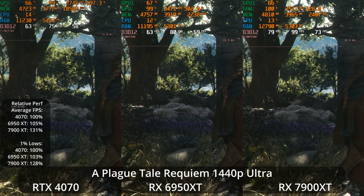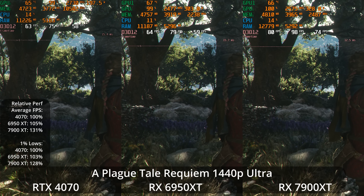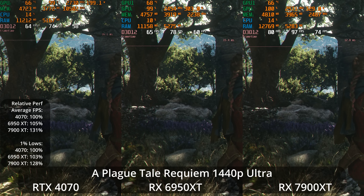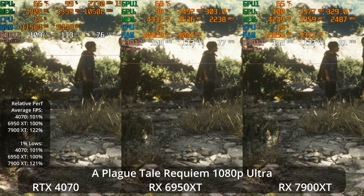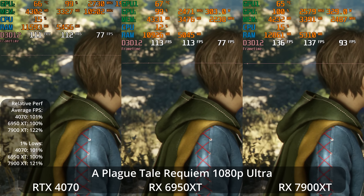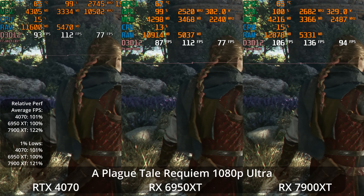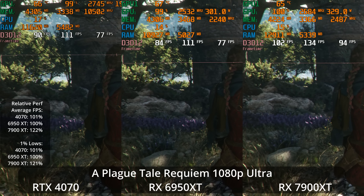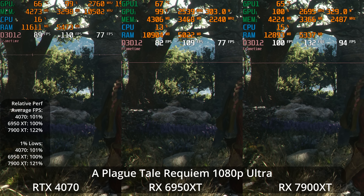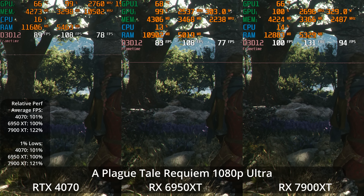The lower the resolution goes, the 4070 seems to benefit since it has more limited memory bandwidth. Going down to 1080p Ultra, the 4070 is basically tied with the 6950 XT — just a 1% lead — and the 7900 XT is 22% ahead of the 6950 XT. So as we drop the resolution, the 4070 performs better relatively.